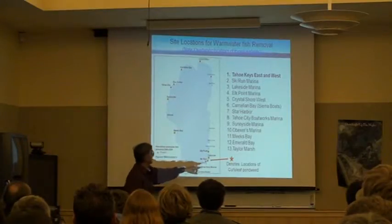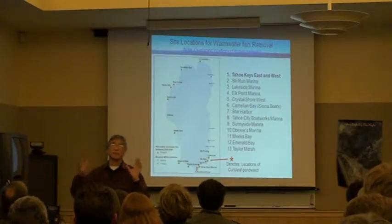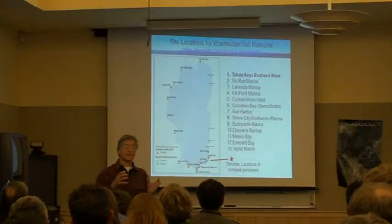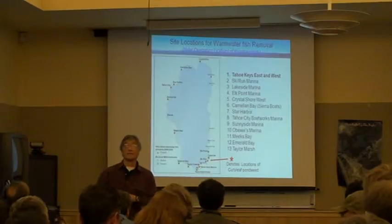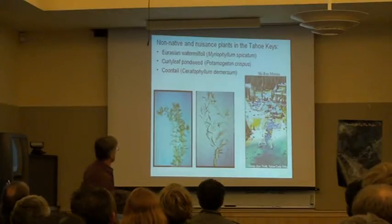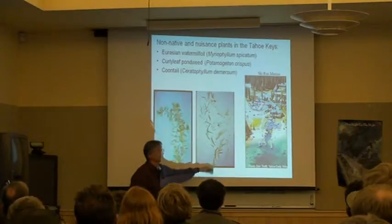This is a great story of the locations where curlyleaf pondweed is. These two plants — milfoil and pondweed — provide habitat for warm water fish. Our program is actually coordinated so that we can remove the fish from the plants locally, remove habitat for the non-native warm water fish, and then open up those habitats for native fish production. That's the Eurasian watermilfoil and curlyleaf pondweed.